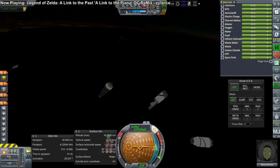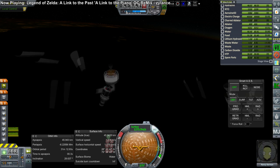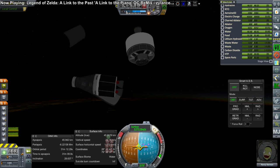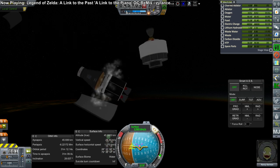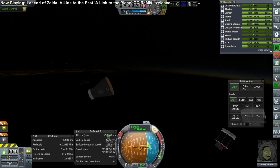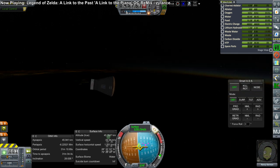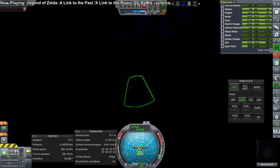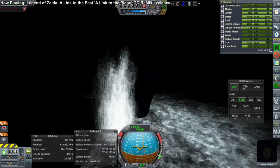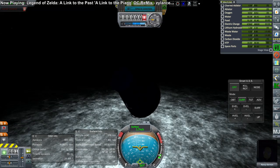We've been through this ordeal before — another stage floating by, a service module, and Nancy's delighted. Not reaching space this time, and because it's so dark we can barely see the capsule. Safe splashdown for Nancy Kerman.